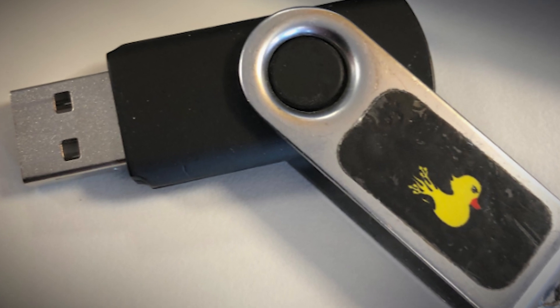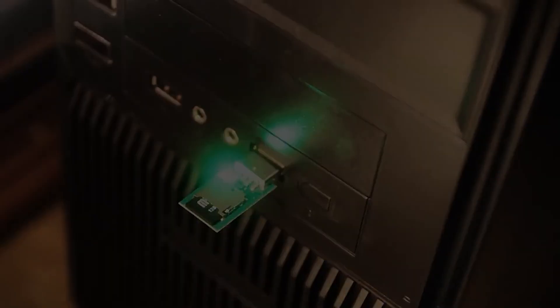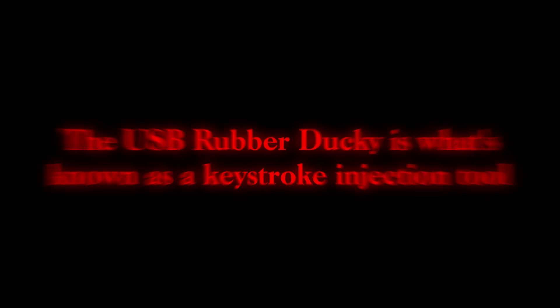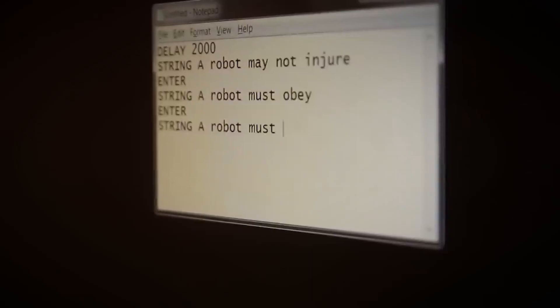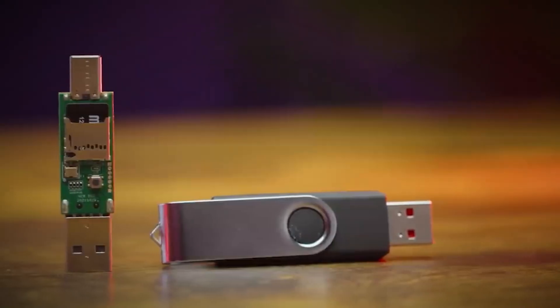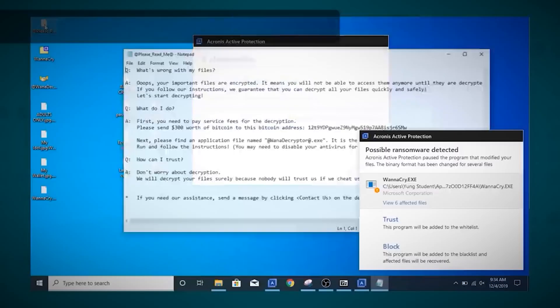Number 2: USB Rubber Ducky. At first glance, it looks like an ordinary USB flash drive, but plug it into a computer and you'll quickly realize it's anything but ordinary. The USB Rubber Ducky is a keystroke injection tool — in simple terms, it tricks a computer into thinking it's a keyboard. But instead of requiring a human to type commands, it can execute pre-programmed keystrokes at superhuman speeds, running complex scripts, installing malware,